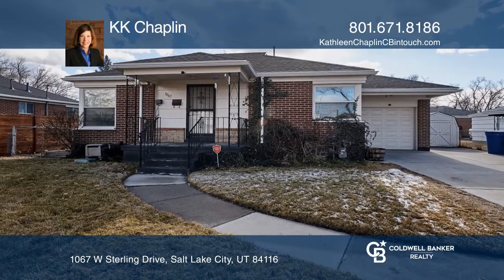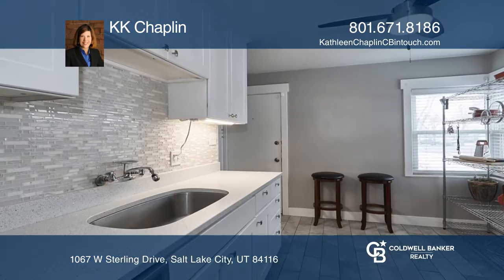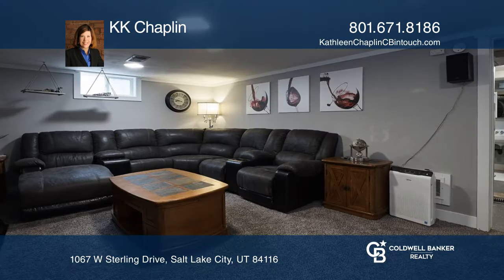Located in the heart of Rose Park, this three-bedroom, two-bathroom brick bungalow has both original character and beautiful updates, including a fully remodeled kitchen.